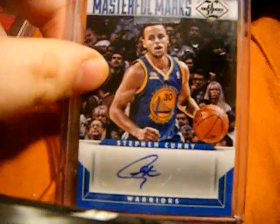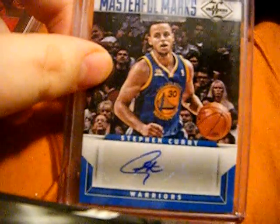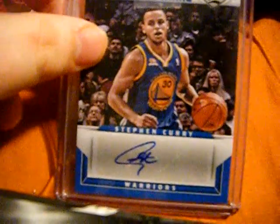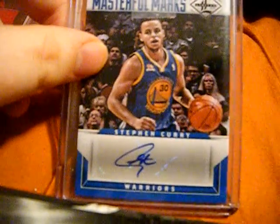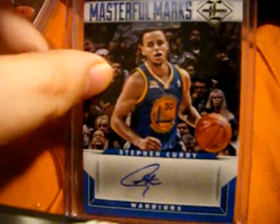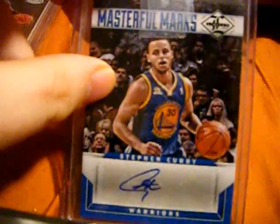I was literally on there the other day. There's one that I didn't have that I'm watching — the only other one on eBay that I didn't have was the National Treasures Rookie Patch Auto, and I just can't afford that right now. Maybe in the future, we'll see. They also have the Exquisite version, which I already have, so that's pretty cool.